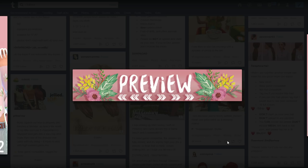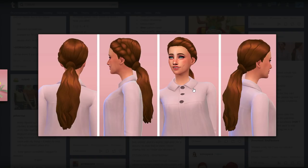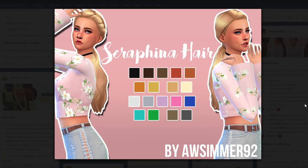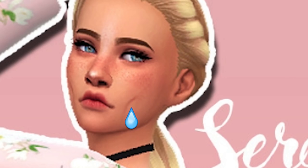Check out this hair. It is a giant low ponytail — it's very voluminous, it's very long. I need more long hair in my life. I need to live through my Sims because my hair won't grow. I'm not salty. It's fine.